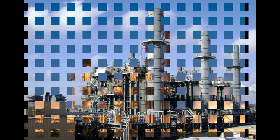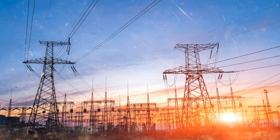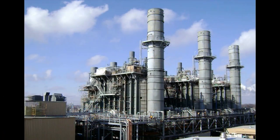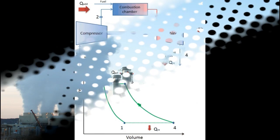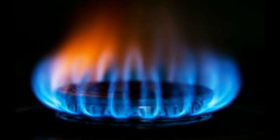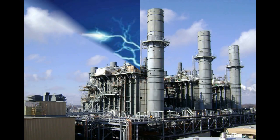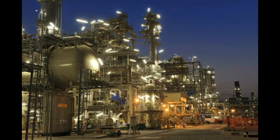A gas power plant is a thermal power station which burns natural gas to generate electricity. Gas power plants work on the Brayton cycle to generate electricity. Natural gas plays a big role in generating electricity. This plant is more flexible for power generation and more efficient per ton of fuel.